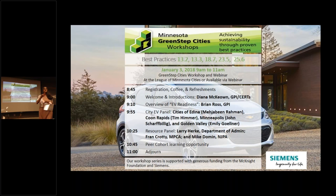Brian Roth is going to come up and go over what we're calling EV readiness. We've done a lot of work on solar-ready cities and we're trying to do the same kind of concept with electric vehicles and electrification of your transit system. Brian's going to illuminate what it means to be an EV or electric-vehicle-ready community.